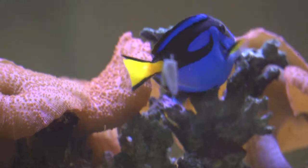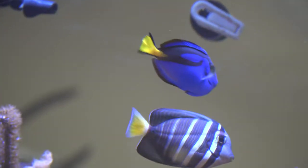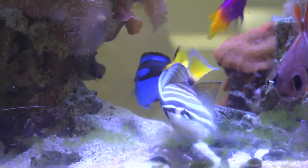The caudal spine produces a painful toxin that can cause swelling and discoloration. The sailfin tang is a type of surgeonfish that gets its name from the sharp spines at the base of their tails. Adults are usually found in pairs, while juveniles are solitary. When threatened, these fish display their large ventral and dorsal fins. They feed primarily on algae, macroalgae, and plankton.